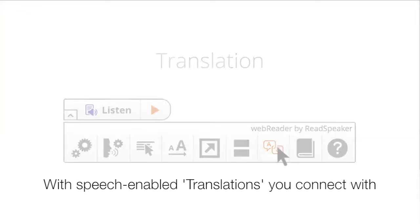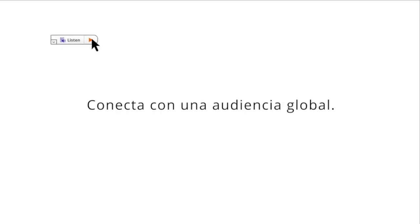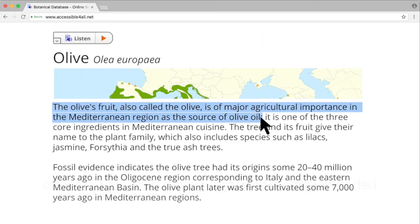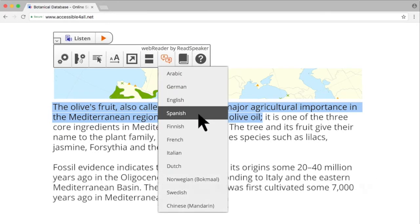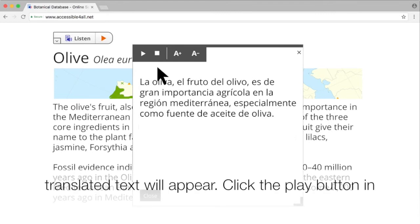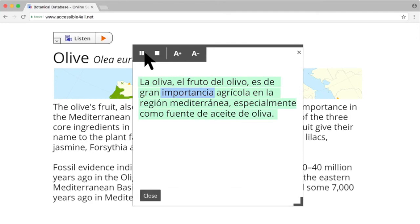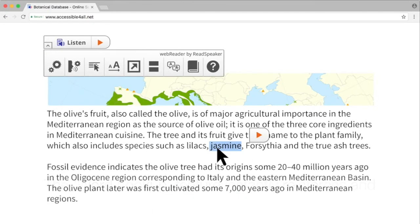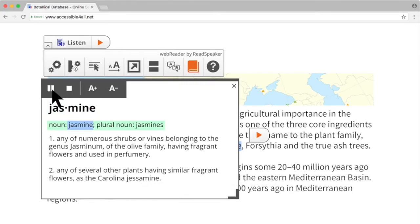With speech-enabled translations, you connect with a global audience. First, select the text you want to translate, then click the translation icon in the Web Reader expanded toolbar to select the language. A window with the translated text will appear — click the play button in the window to have the text read aloud and highlighted. The word lookup feature instantly reinforces and expands vocabulary.